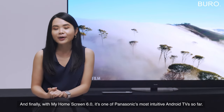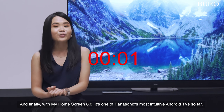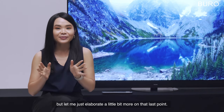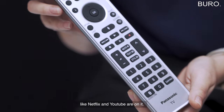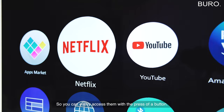And finally, with My Home Screen 6.0, it's one of Panasonic's most intuitive Android TVs so far. My time is up but let me elaborate a little more — if you look at the remote, you can see that all your favorite streaming apps like Netflix and YouTube are on it, so you can easily access them with the press of a button.